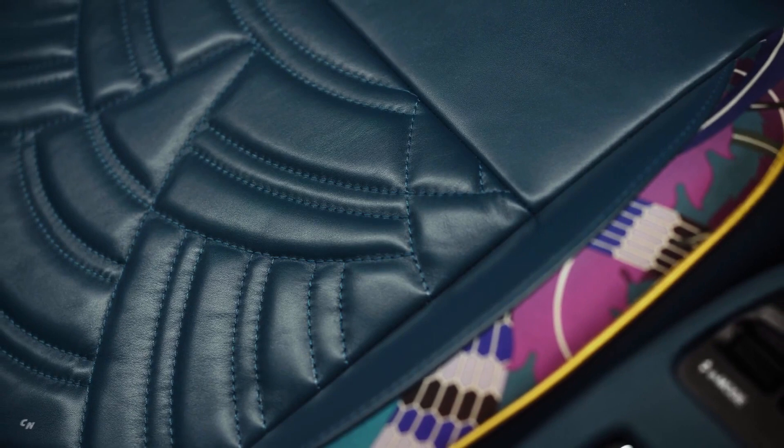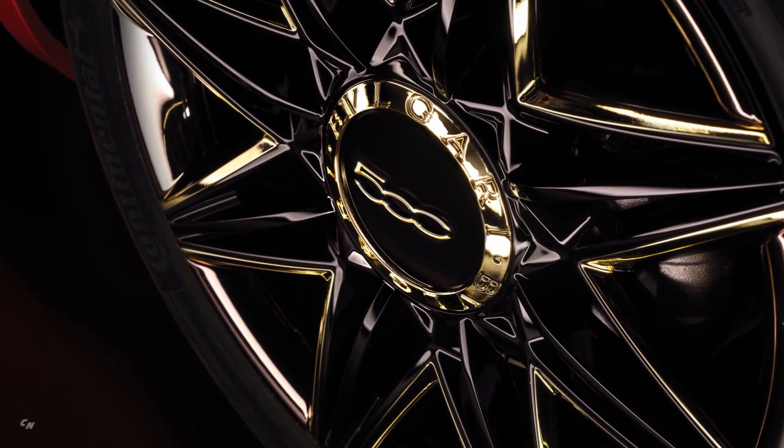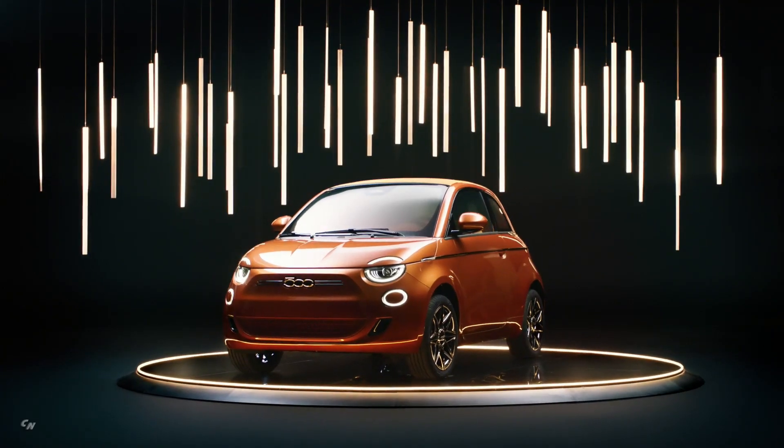The true jewel of the interiors consists of three semi-precious stones — amethyst, topaz, and citrine — set in a removable brooch made by the master goldsmiths at Bulgari, and placed in the center of the steering wheel.